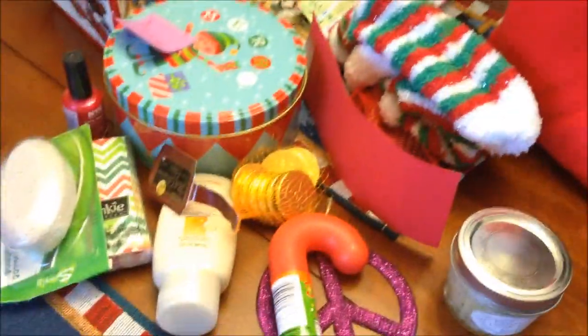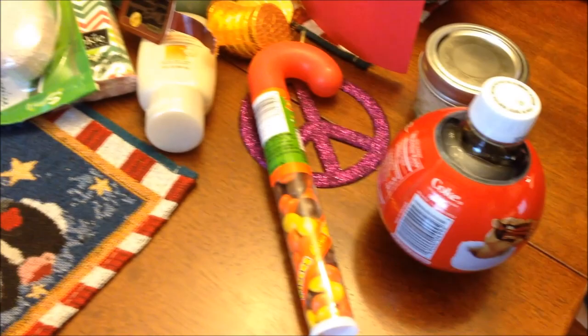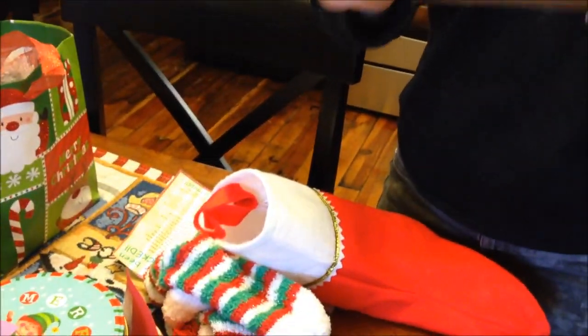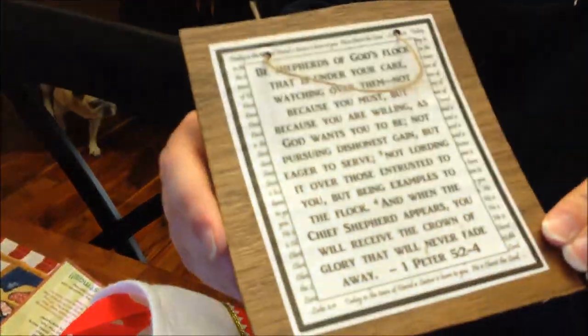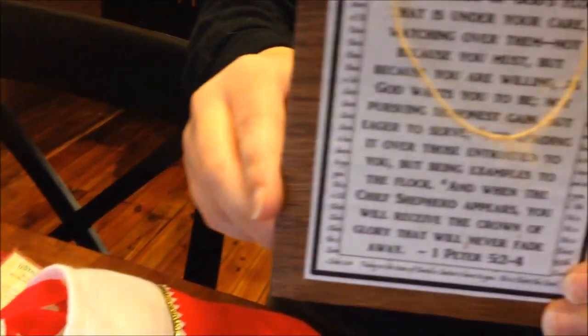The sock also had some gilded coins, a Coke, and a little ornament ball. Then another teacher gave a framed Bible verse — her favorite teaching verse, First Peter 5:2–4 — with a nice personal message on the back.